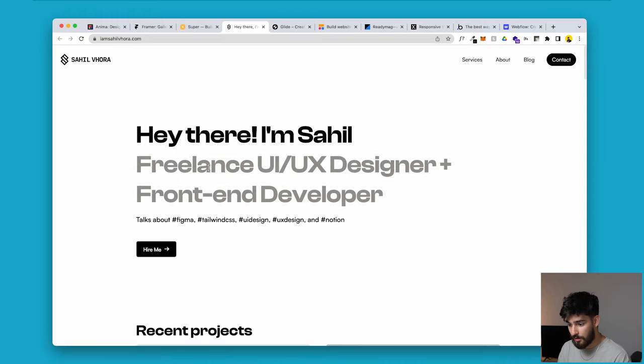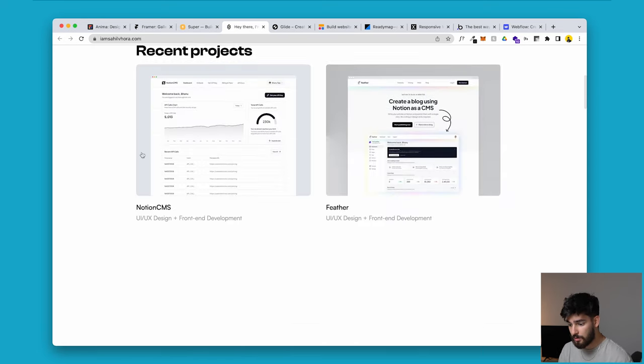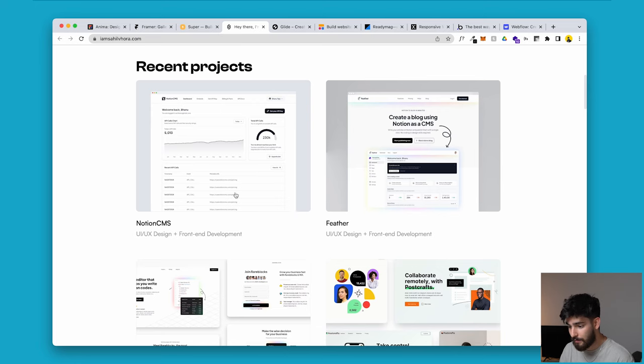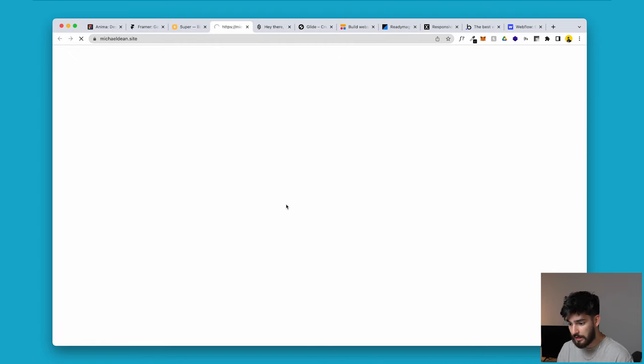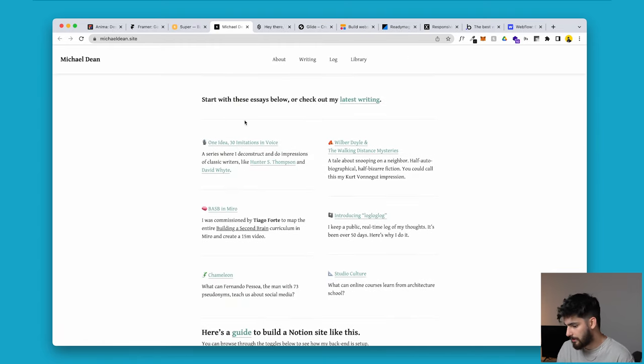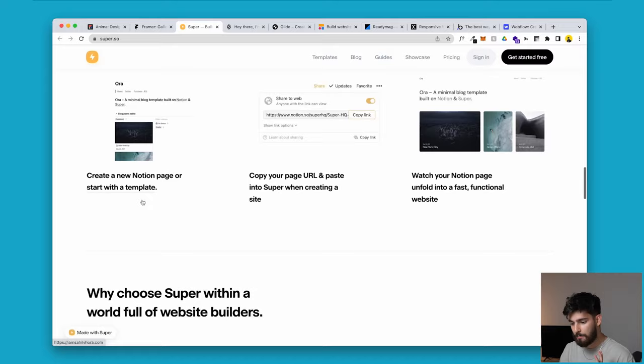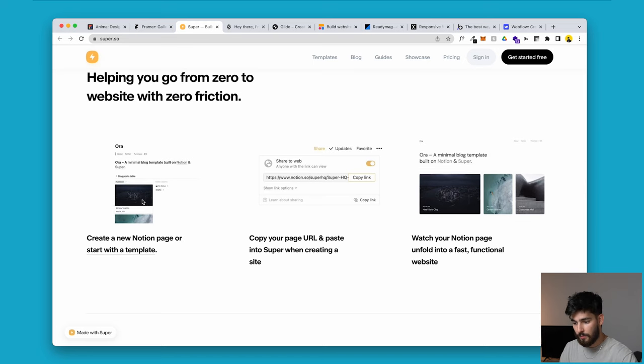This is an example from their gallery. You can choose your own fonts, and it has a very similar layout to what Notion would be. Another example is michaeldean.site — basically a Notion site, which does give it away. But you don't need to learn design software at all. This is a no-code way to publish a site. Although it has its limitations, if you need to go from zero to website without any friction, then this is a great tool.